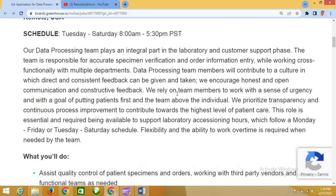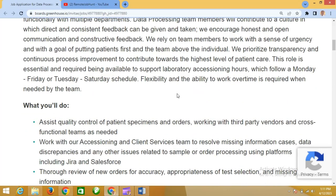Their data processing team plays an integral part in the laboratory customer support phase. The team is responsible for accurate specimen verification and other information entry, while working cross-functionally with multiple departments. Data entry processing team members will contribute to a culture in which direct and consistent feedback can be given and taken. They encourage honest and open communication and constructive feedback, and rely on team members to work with a sense of urgency, with goals of getting patients first and the team above the individual.